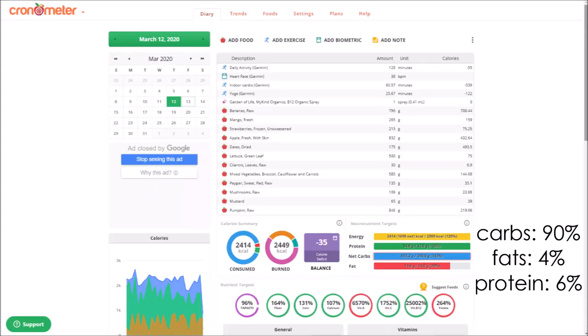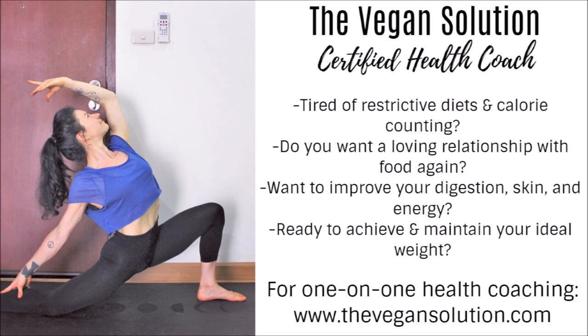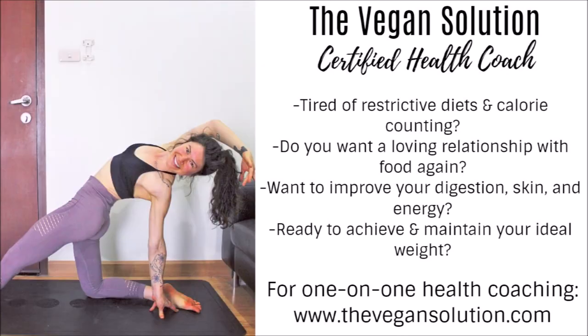A lot of you love to see my Cronometer info — I had 90% carbs, 4% fats, and 6% protein, and I reached over 2,400 calories. However, I don't think this is the correct amount; I think I had a lot more than that, as these baby Thai bananas are more calorically dense. You can see I hit all of my nutrient targets really well, and I get vitamin D from the sun. If you find these videos helpful and inspiring, give it a thumbs up and subscribe for more.